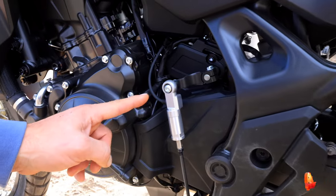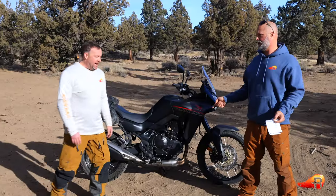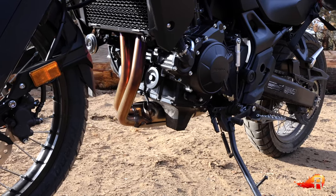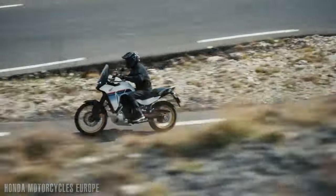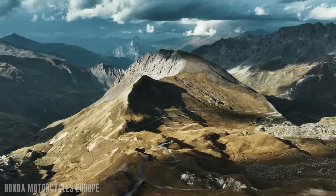The next pro is that the quick shifter comes standard on this bike. Chris tested it thoroughly — it's extremely smooth and engages really well. It's also adjustable: you can set it to soft, medium, or firm depending on your shifting preference. That adjustability is a nice feature, and it lets you fly through the gears.